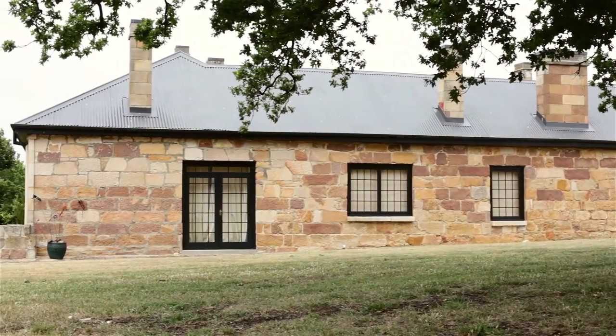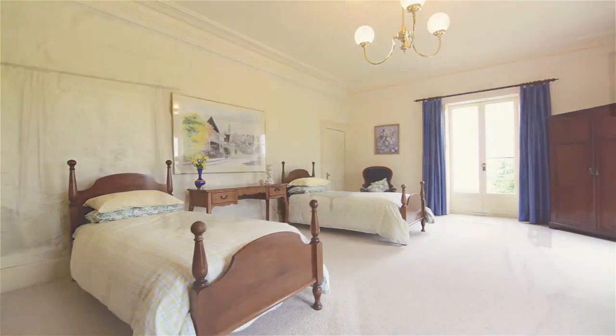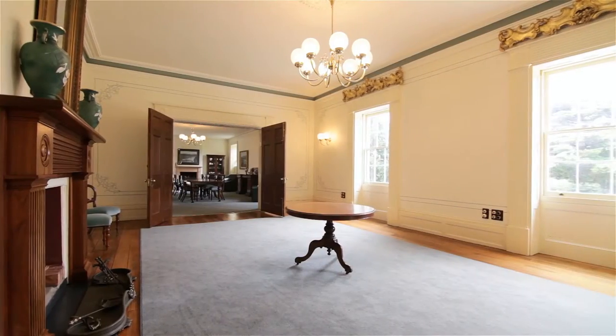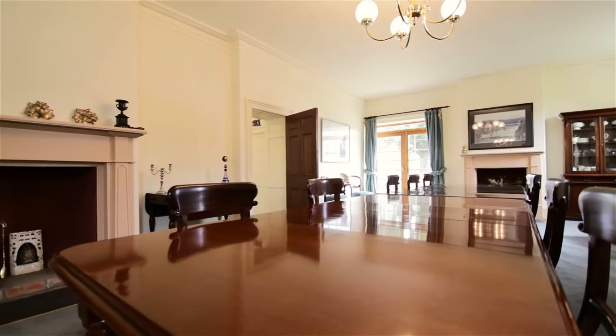The structure has a beautiful sandstone facade designed around a central courtyard, with five generously sized bedrooms, a large ballroom, ornate dining room, office and three bathrooms.